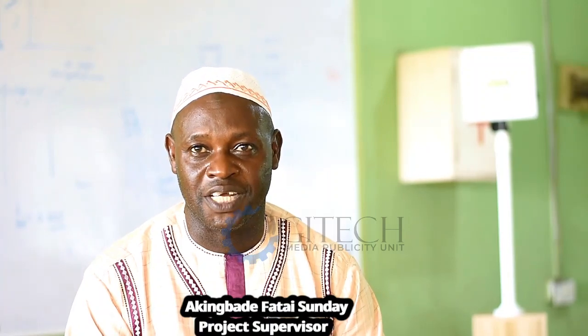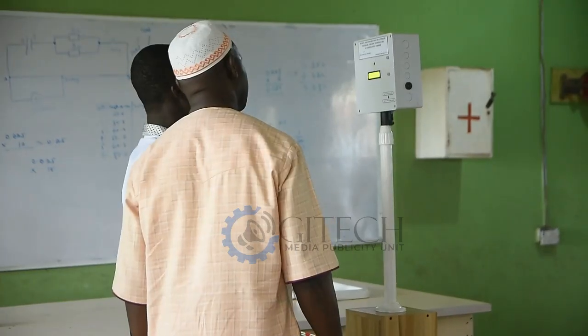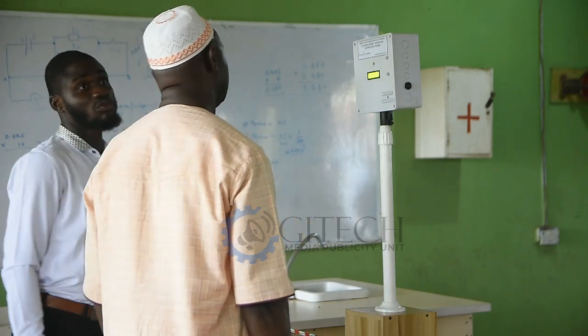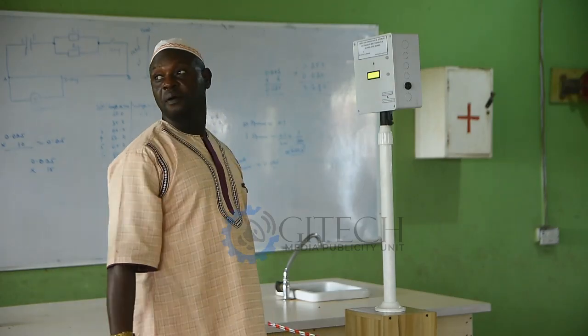My name is Akim Badifatai Sunde, head of the face unit in the SLE department. I also worked with Sadiq Afolabi on this project — the temperature and face mask detector machine. By name, it is the face mask and thermal detecting machine, a device that is versatile in the area of temperature measurements and detection of a face mask, whether the face mask is on or not.